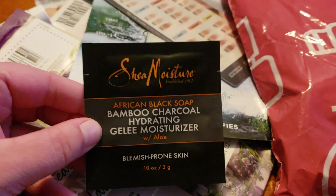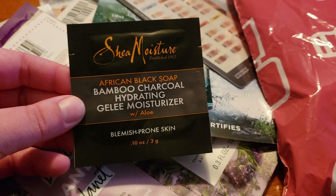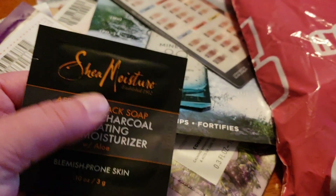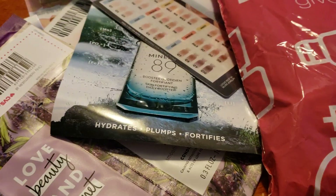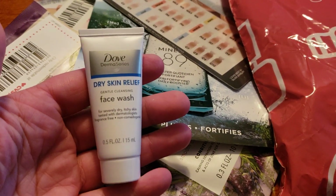Another great item this time around is the Shea Moisture, and this is the 0.10 ounce, so there's just a very little bit in here. It also came with a ton of coupons, and I'll get to those in a second.